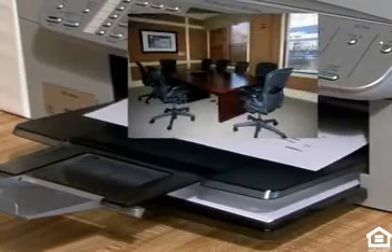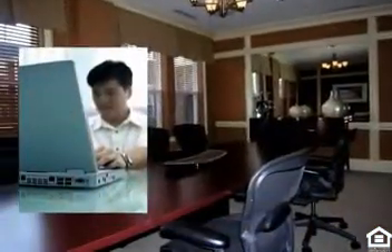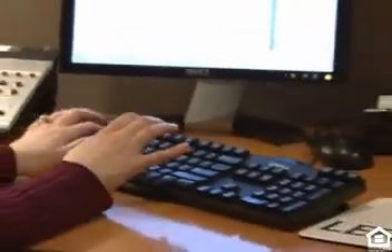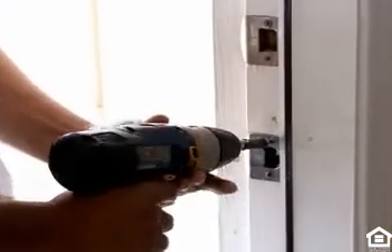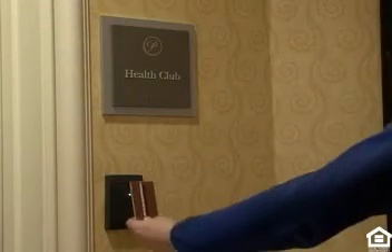Need to catch up on a school or business report? The on-site business center is the perfect space for productivity with state-of-the-art equipment. A friendly and knowledgeable management staff as well as a 24-hour maintenance team is available to anticipate your needs and help ease some of life's daily challenges. For some exhilarating recreation, earn some calories in the expansive exercise facility with top-quality cardiovascular machines that'll help you maintain a healthy heart.